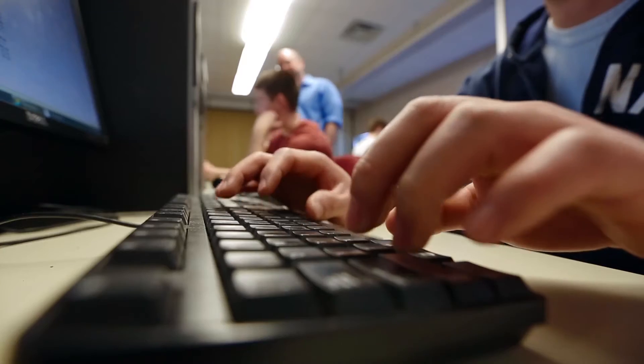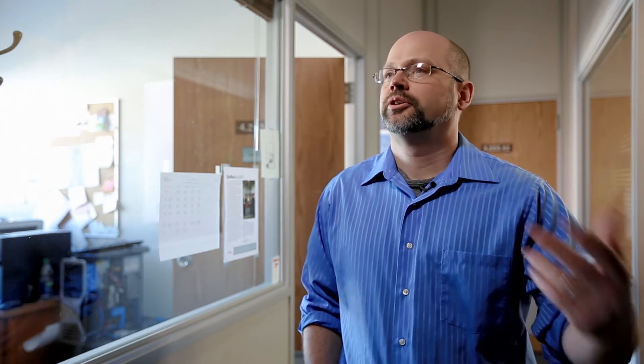Our instructors are focused on student success. They'll spend a lot of time trying to transfer their knowledge to the students.